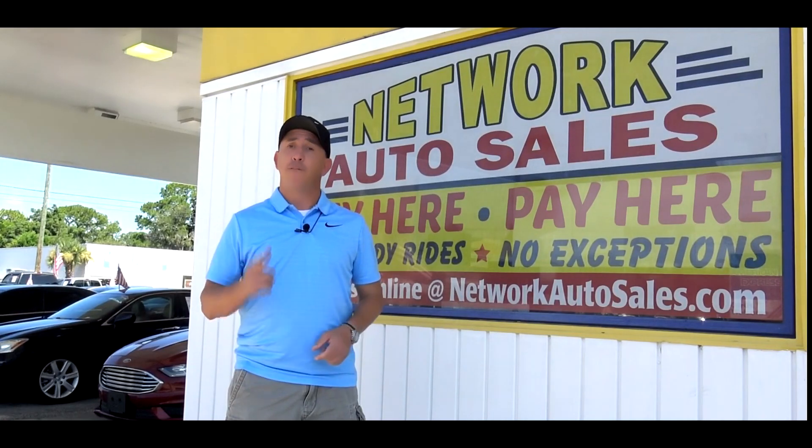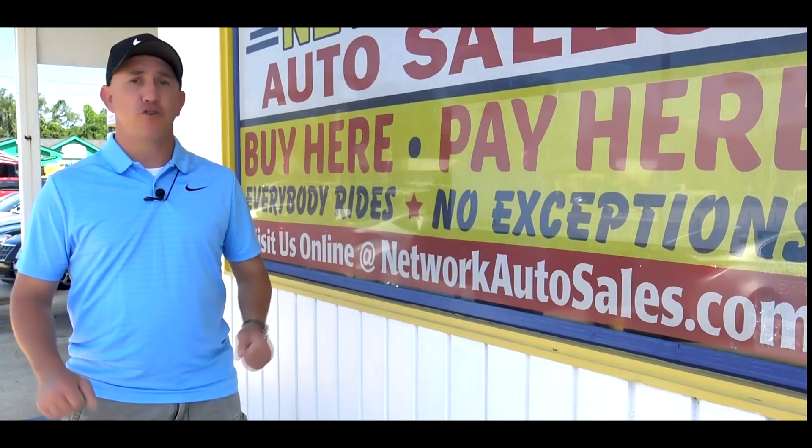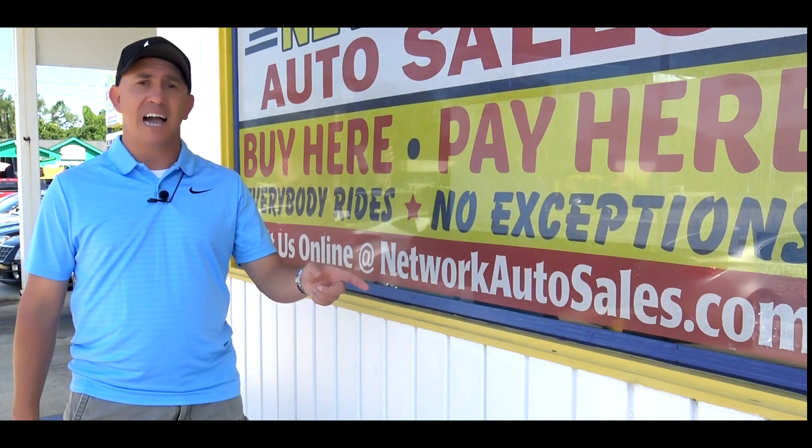If you want to see more pics, a full list of descriptions and a full list of our finance options, please refer to our website NetworkAutoSales.com and we hope to hear from you soon. And remember we've got guaranteed approval regardless of credit.